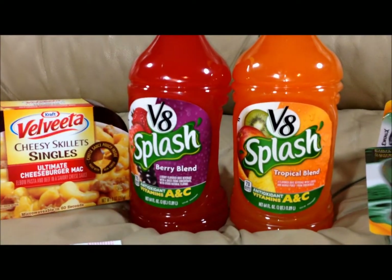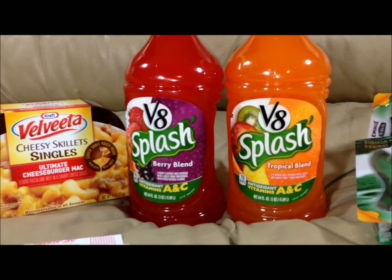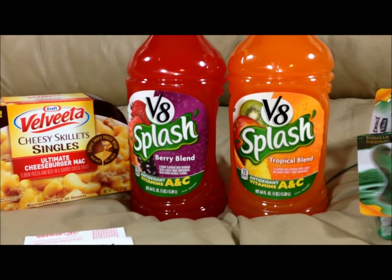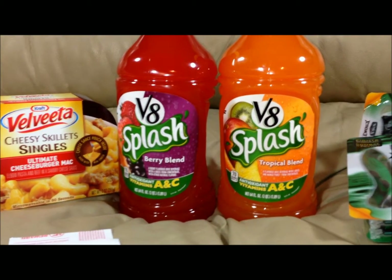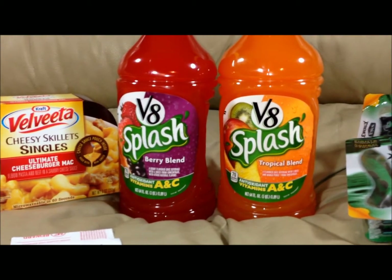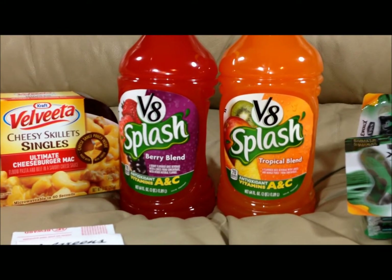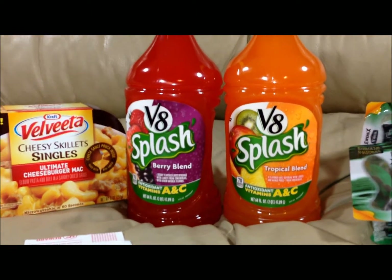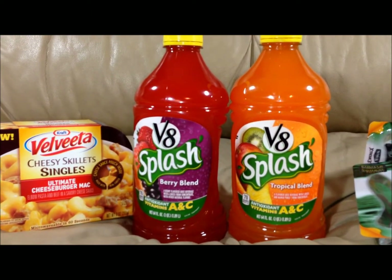The V8 Splash drinks this week are on sale 2 for $5. They are earning you 1,000 points, which is $1 towards your next offer, bringing that down to 2 for $4. Then there are $1 printable coupons at coupons.com that you can get, bringing them down to 2 for $3 — making these just $1.50 each. That is for the 64-ounce size.